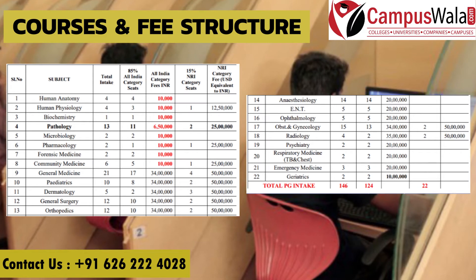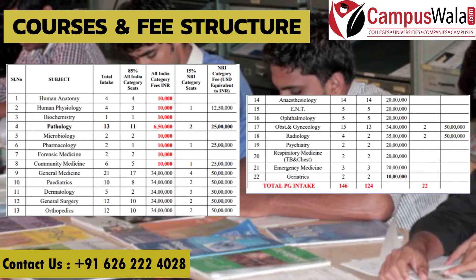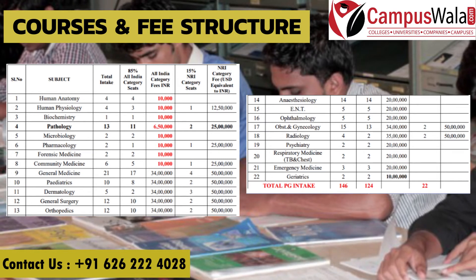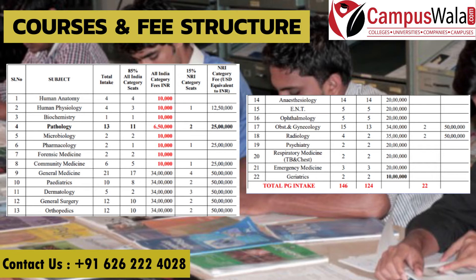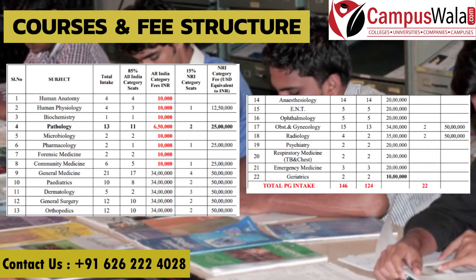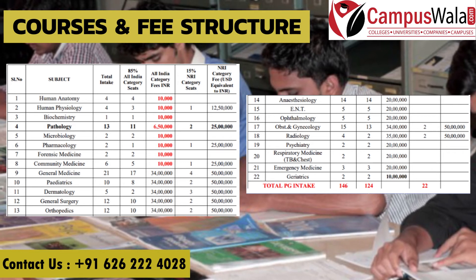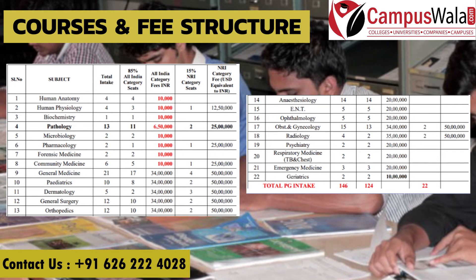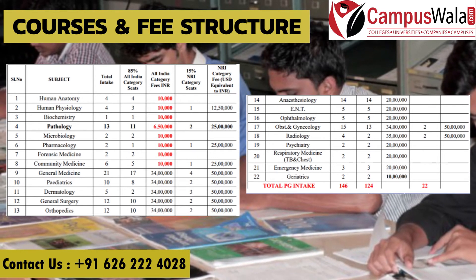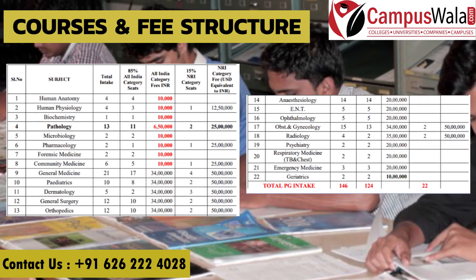Now discussing the fee structure — fees also vary by specialization. Human anatomy fees are ₹10,000, physiology is also ₹10,000, biochemistry is ₹10,000, pathology is ₹6,50,000, and microbiology, pharmacology, forensic medicine, and community medicine are again ₹10,000.